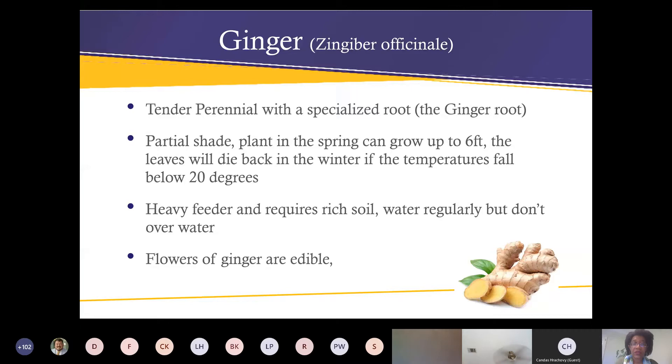Up next — ginger. Ginger is a tender perennial with specialized roots and it enjoys partial shade especially during the summer. I should mention that both turmeric and ginger don't like too much water — you can actually rot out the rhizomes and destroy what you're trying to harvest. Just regular watering — it actually prefers a little bit less water than more.